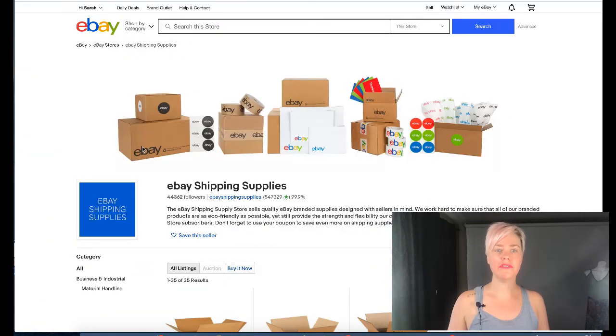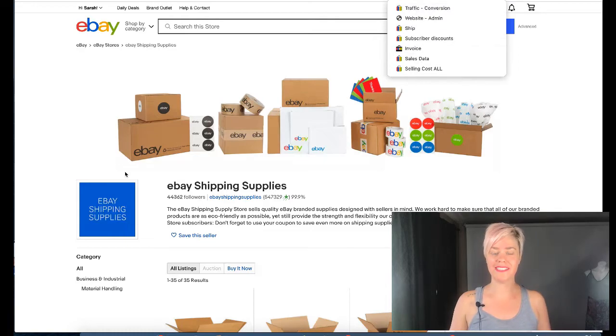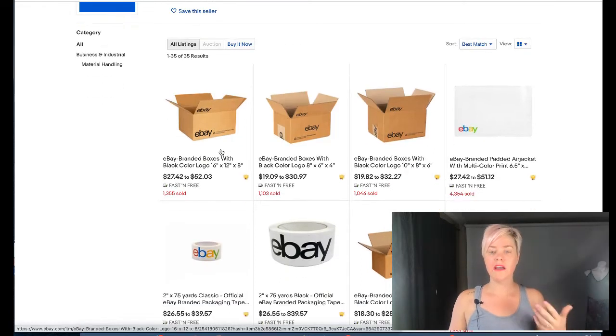So the first thing I'd like to show you: if you have an eBay store, every quarter you get free shipping supplies. It is eBay stores, eBay shipping supplies — it's so hard to find and I always forget. Just a general tip for eBay: I set bookmarks for all the places I like to go often because sometimes it is hard to get to.